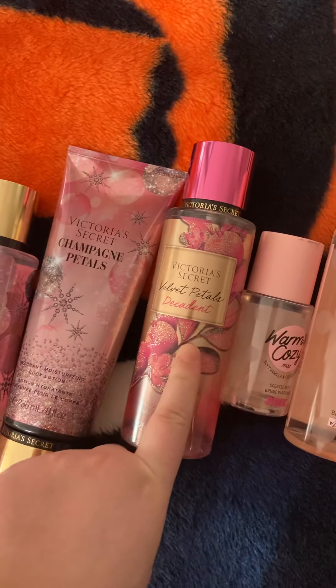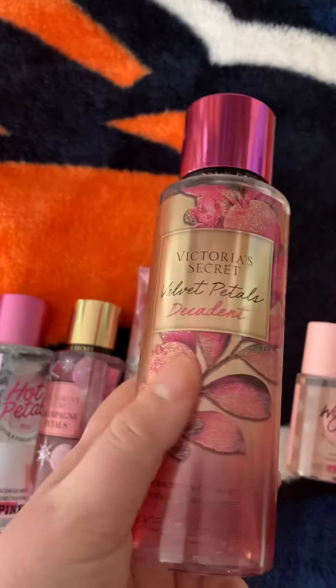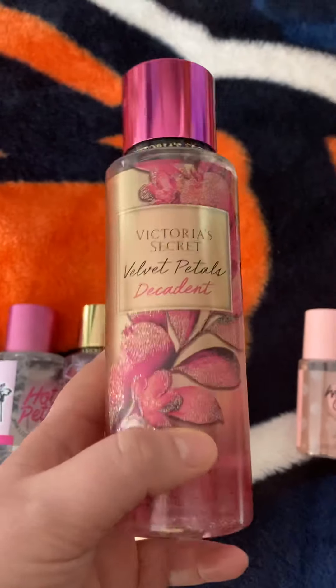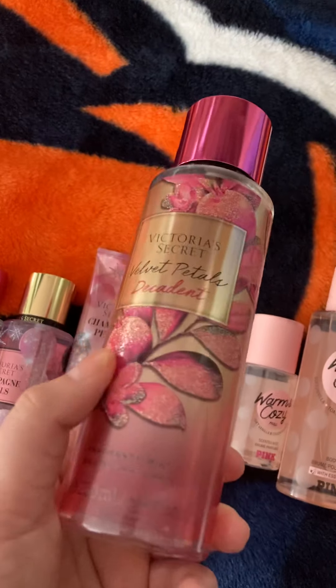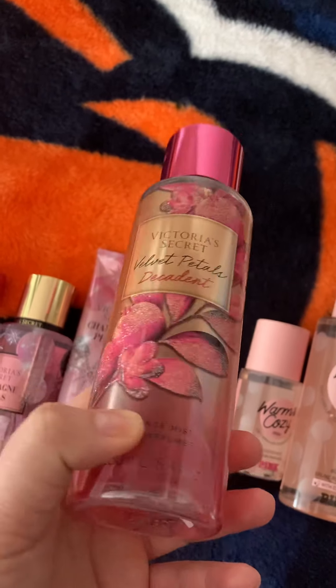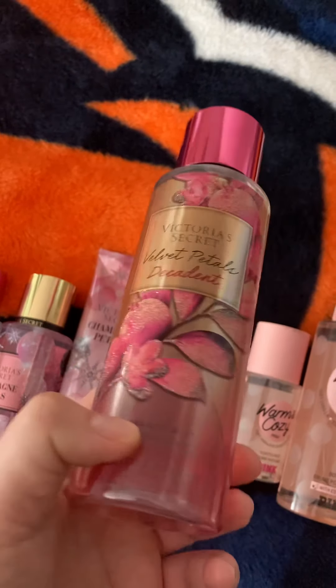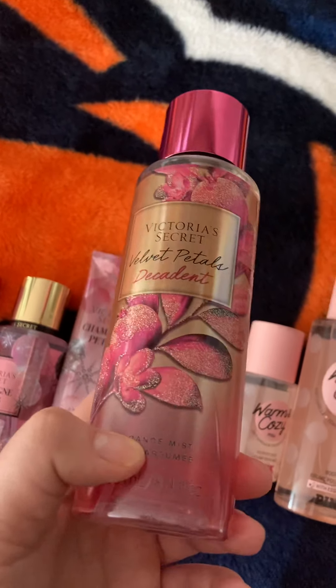The next one I got is Velvet Petals Decadent, and I also got this from the Semi-Annual as well. This one smells really pretty. It's like a lighter floral scent and you definitely get the scent of petals. It's a very soft scent as well. If you like a light, pretty, soft, feminine scent, this one is good.